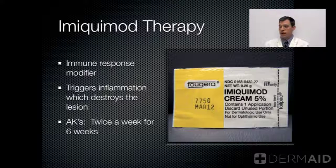Other therapeutic options: Imiquimod is an immune response modifier. This cream comes in very small packages. It's now generic, which is somewhat cost-saving. It triggers inflammation. You apply the cream usually nightly, or sometimes twice a week, depending on which protocol you're following.